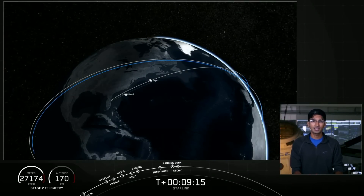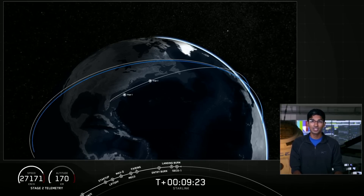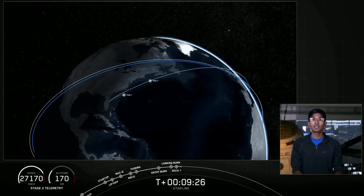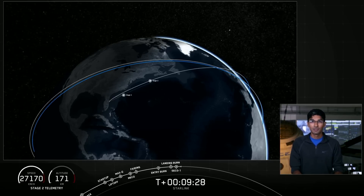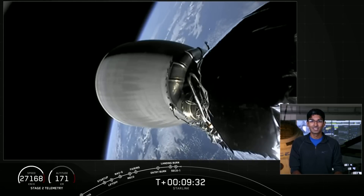The second stage is going to coast in this orbit for about the next 30 minutes. We're going to take a break while it does that, and leave you with an animation showing exactly where the stage is in this coast phase. We'll see you back here at T plus 42 minutes for re-ignition of the second stage's engine. See you back shortly.